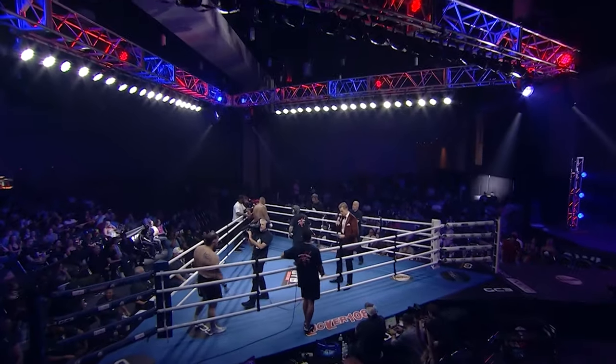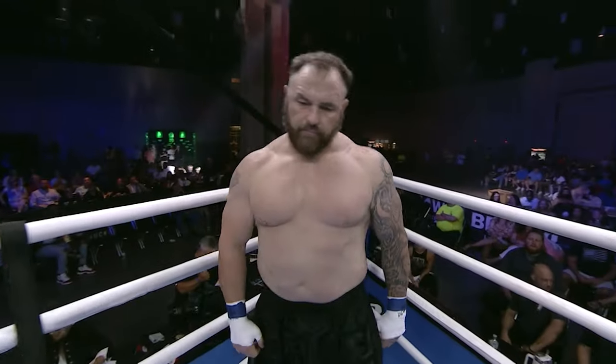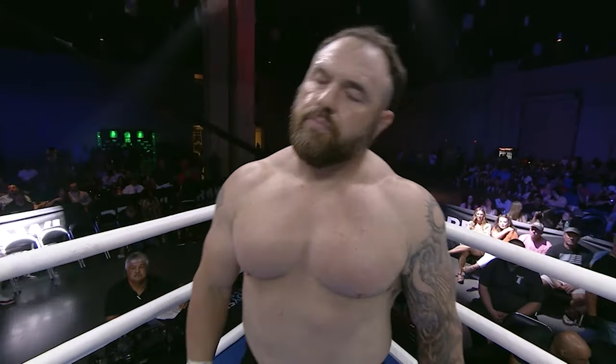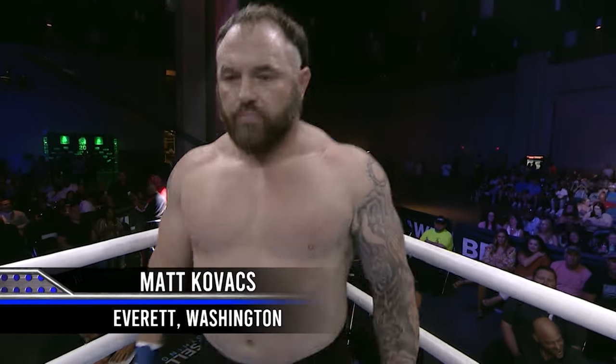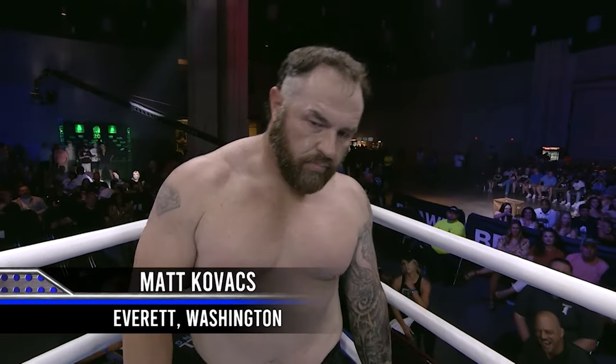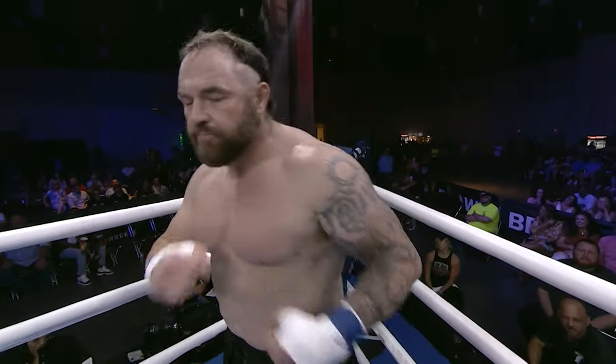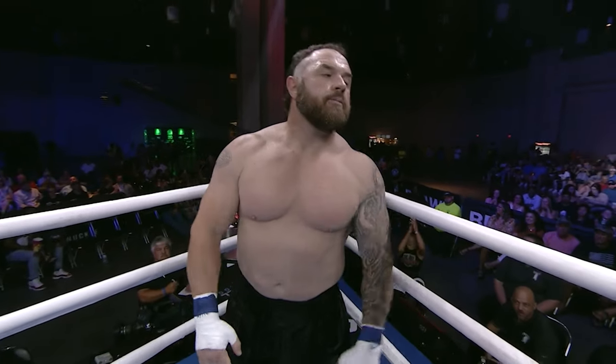First, fighting out of the blue corner, wearing the black trunks. He stands six feet tall. He weighed in at 261.7 pounds. He comes to us with a bare knuckle record of zero wins, zero losses, one no contest. And he fights out of Everett, Washington — Matt 'the Attack' Kovacs.